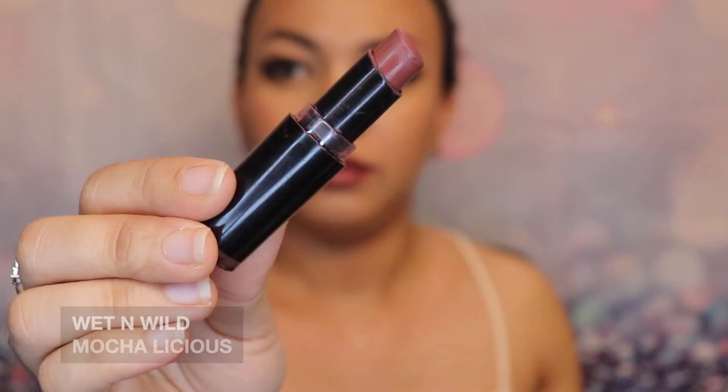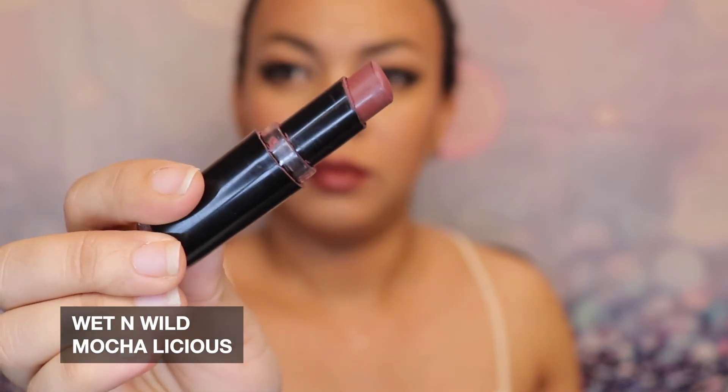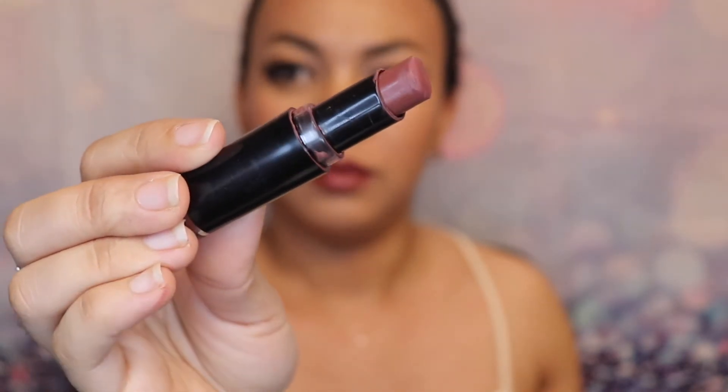The next one is this lipstick from Wet and Wild. It's called Mocha Licious — it's a very oldie but goody lipstick. It has been very beat up because I've been using it for a very long time. This one goes into the more mauve, more purple, darker lips, but it's still a very good everyday color.